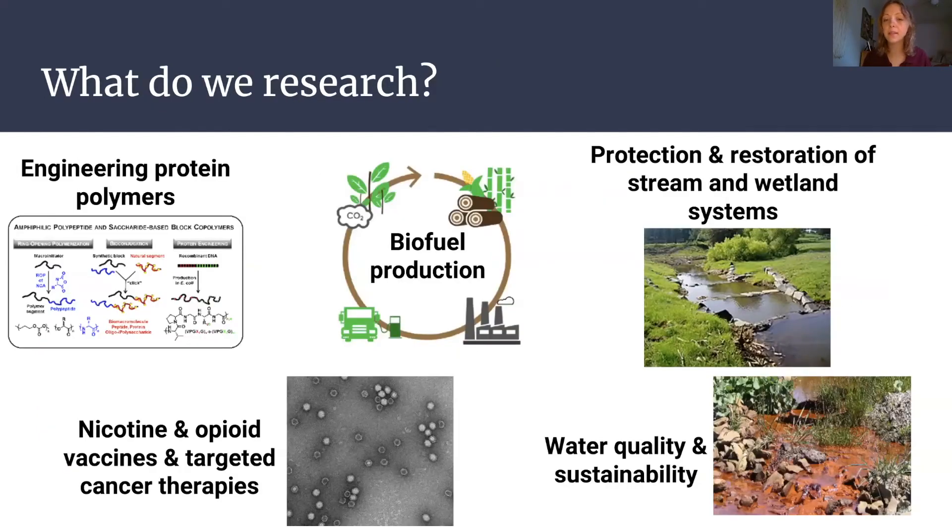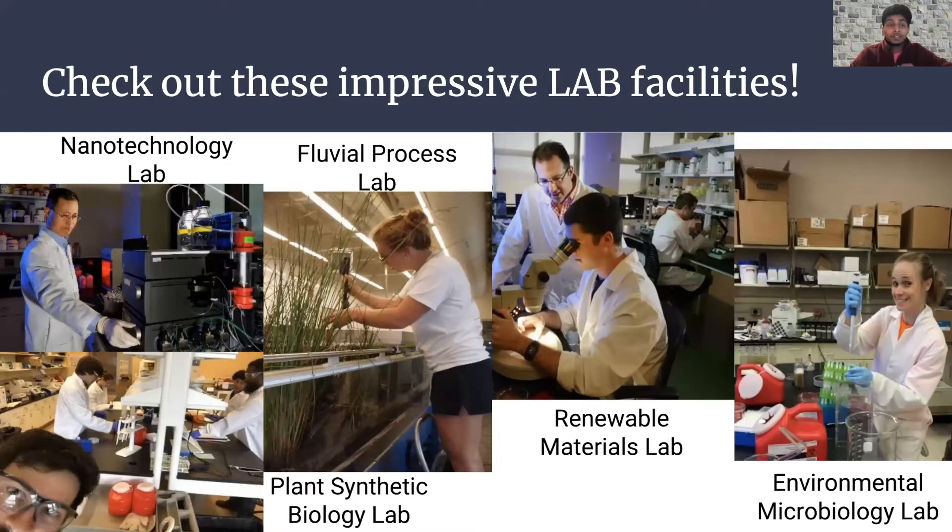Students in BSE research topics including engineering protein polymers, biofuel production, water quality and sustainability, and nicotine and opioid vaccines, which are really cool. I do research on the water quality side, developing capacity limits for chemicals in rivers in Virginia. The professors here are super welcoming — they want to teach you and have you add to the research. You can work in nanotech labs, fluvial process labs, plant aesthetic labs, renewable material labs, and environmental micro labs.